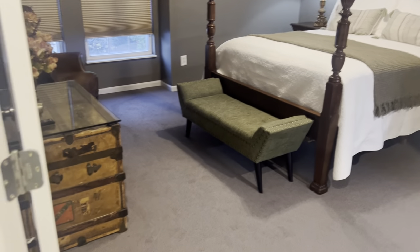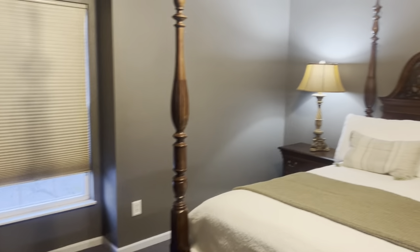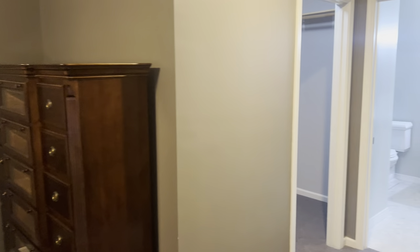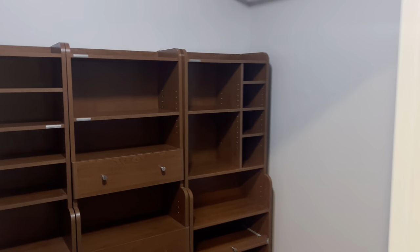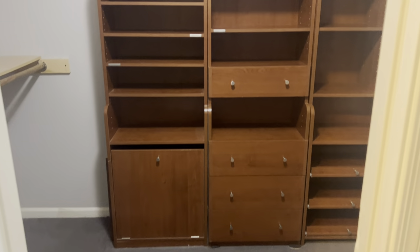This is the primary bedroom — it is carpeted, with a nice walk-in closet to the left. The California closet organizer is included.